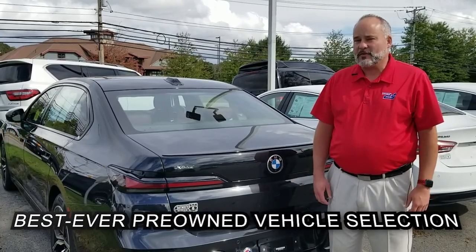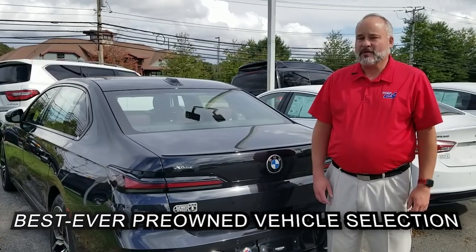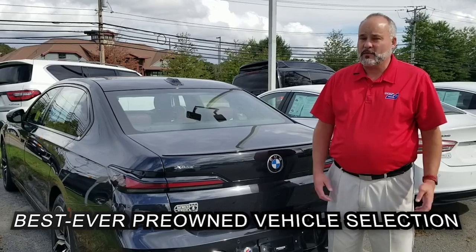Hi guys, it's Josh with Dartmouth Nissan, part of the 24 Auto Group. Just want to let you know, if you're looking for that highline pre-owned vehicle, we've got them here.